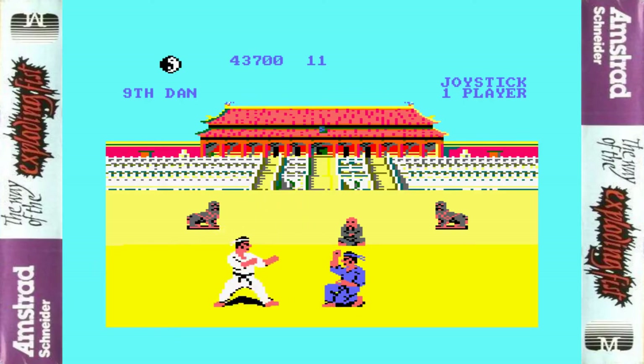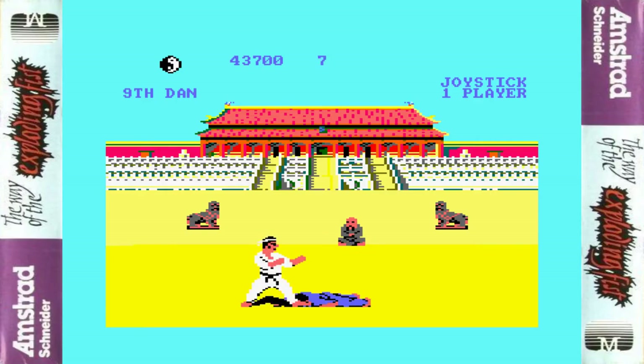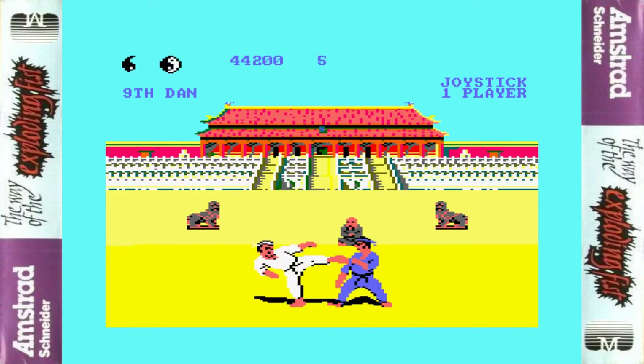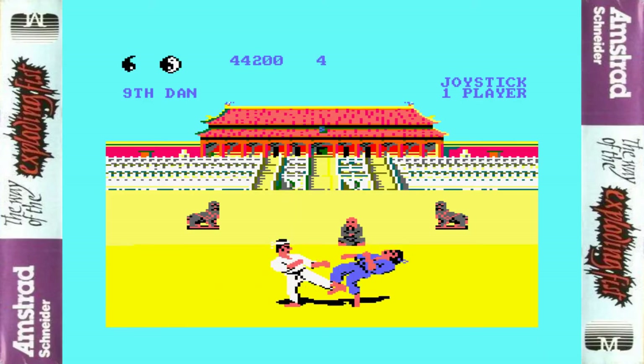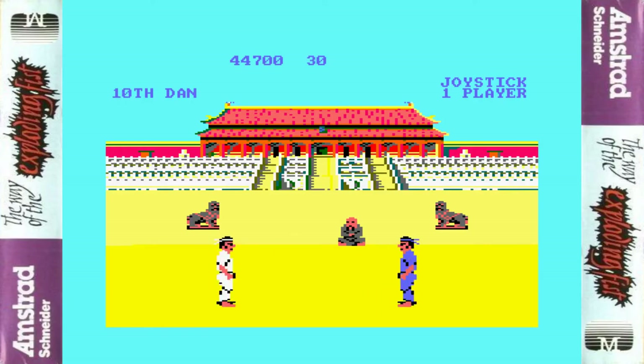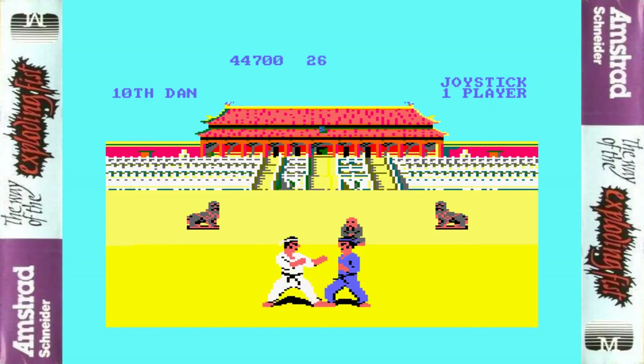One thing that works very well is to start with a flying kick — he will block it — then do the short jab kick to the shins. That's a combo you can reuse a lot, and it's what's got me through the game. And here we are on 10th Dan — we've reached 10th Dan!